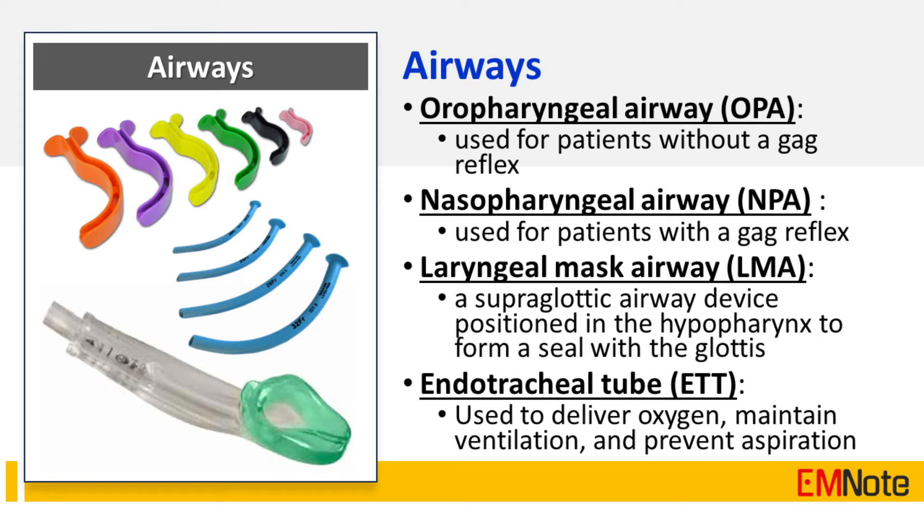The laryngeal mask airway (LMA) is a supraglottic airway device positioned in the hypopharynx to form a seal with the glottis. The endotracheal tube (ETT) is used to deliver oxygen, maintain ventilation, and prevent aspiration.